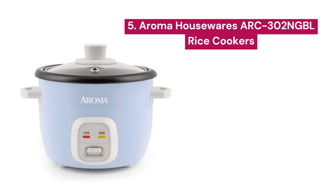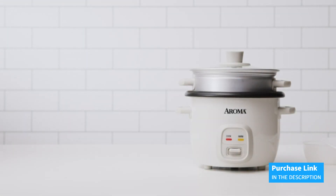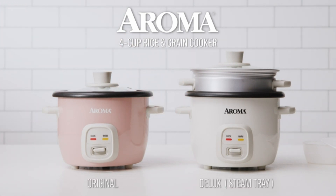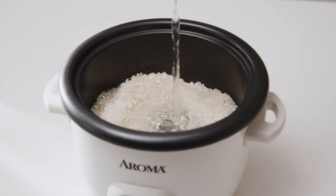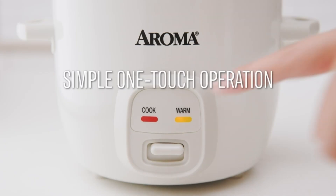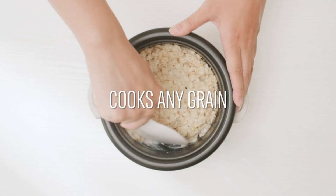Number 5: Aroma Housewares ARC-302NGBL. With the capacity to prepare 2 to 4 cups of cooked rice, this pot guarantees perfect results every time. Its operation is as simple as pressing a button, and with its automatic keep-warm mode, you can be sure your rice will be ready when you need it. In addition to cooking rice, it's perfect for making soups, jambalaya, chili, and much more.